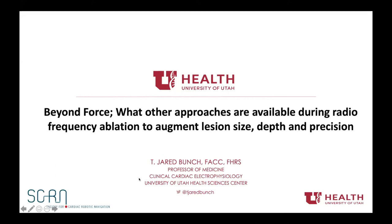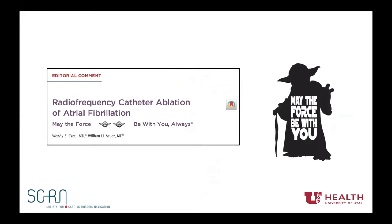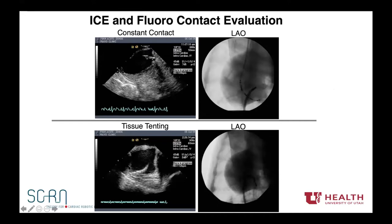I want to talk about what other approaches are available to augment ablation success, lesion size, depth, and precision. One thing we consider: a paper from Wendy and Wilson called 'Radiofrequency Catheter Ablation — May the Force Be With You Always.' How important is force? One of our natural tendencies is that if something doesn't work, we push a little harder. But is that always the best strategy? We started looking at this early on when we could monitor force with Hansen's robotics, and also when force-sensing technology became available.